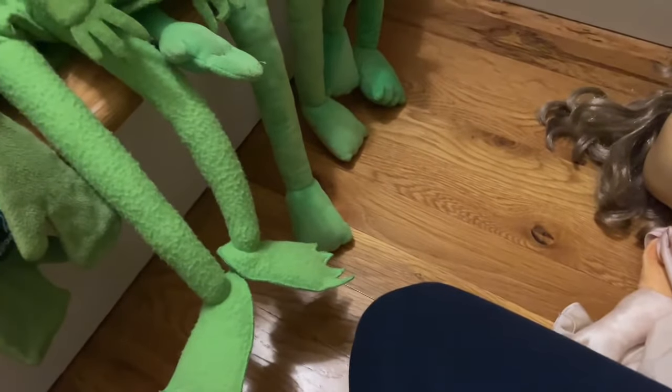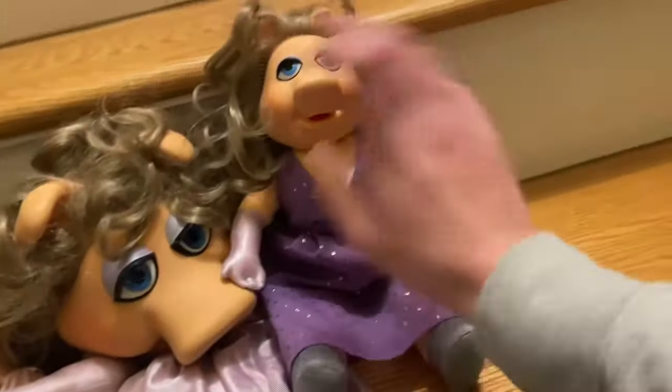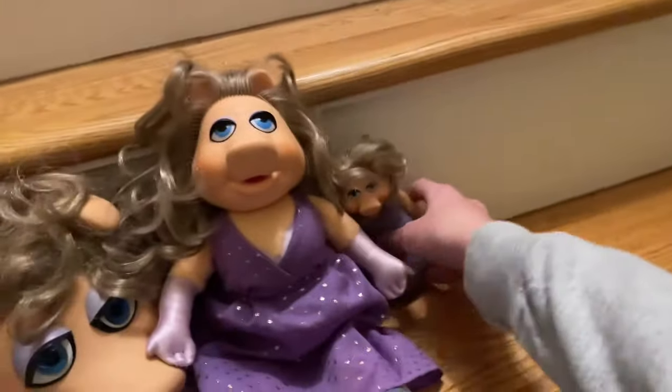Now it's time to move on to Miss Piggy. Let's start off with puppets. Here's my old Fisher-Price Piggy puppet, here's my new Fisher-Price Piggy puppet, and there's my Miss Piggy interceptor, and my Piggy bean. Then we have the Albergy puppet of Miss Piggy.